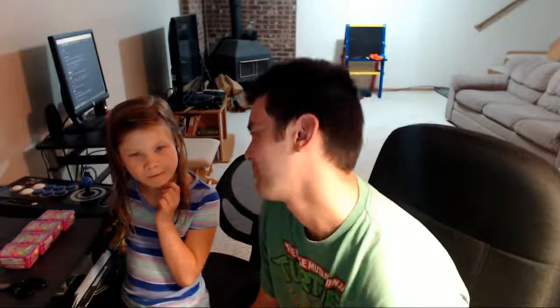Hey guys, we're just making our video with my daughter Chloe. Say hi. Hi. So what do we got today? Shopkins Blind Basket.